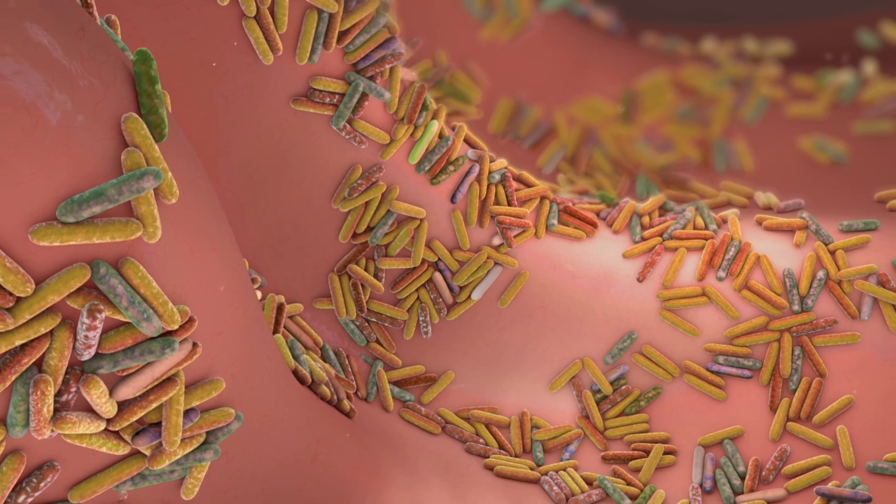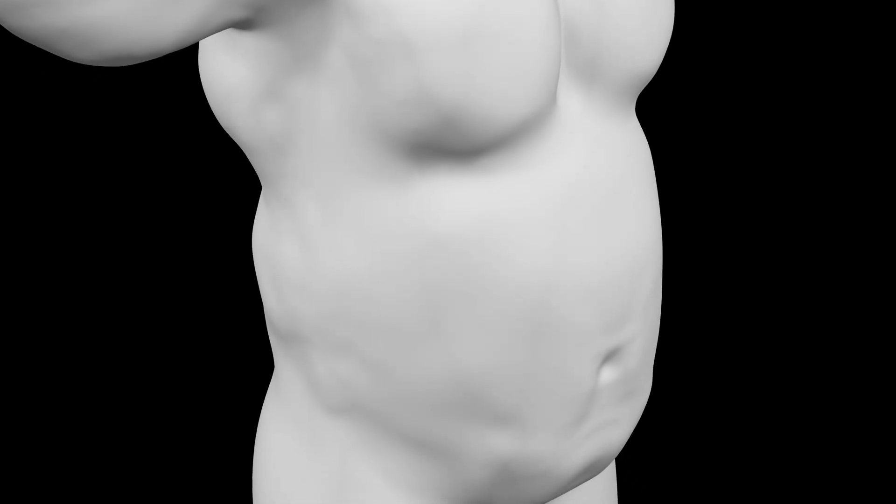A number of things can cause dysbiosis, including certain infections where a new organism disrupts the balance, or certain diets which can promote the growth of some organisms over others. The big one is antibiotics — we use them to kill organisms causing an infection, but in the process we also kill a lot of healthy microbiome bacteria, which leads to an imbalance. Having dysbiosis, or even just a less diverse microbiome, is associated with more insulin resistance, higher cholesterol, more inflammation, and one of the big ones — obesity.